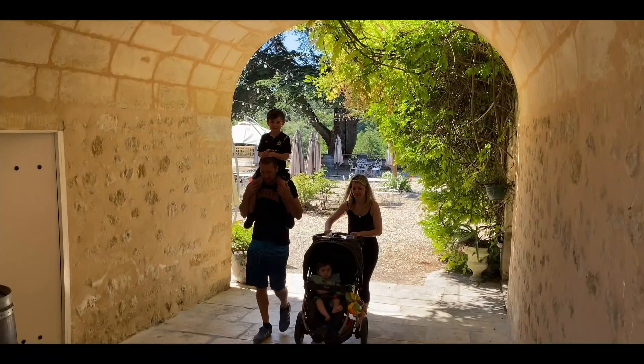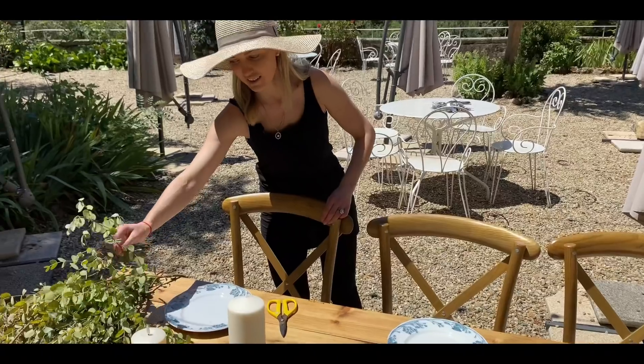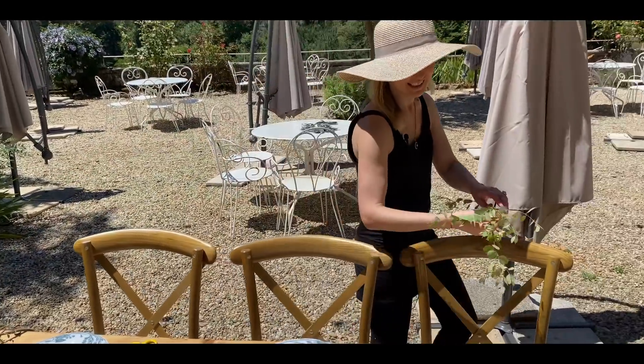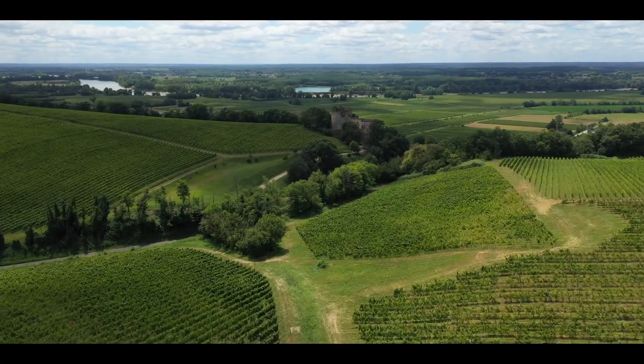Hi, I'm Ed and I'm Anna. We run a wedding business from Ed's family's 15th century chateau near Bordeaux. On this channel you'll get to see what our life is like while discovering Bordeaux and the surrounding area, and what the wine world has to offer.